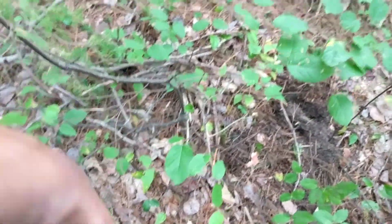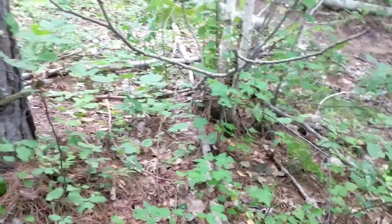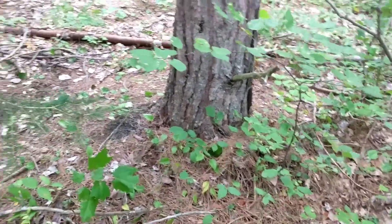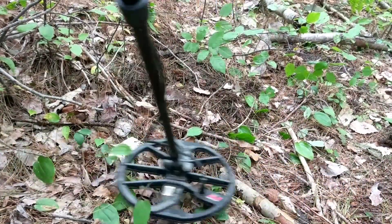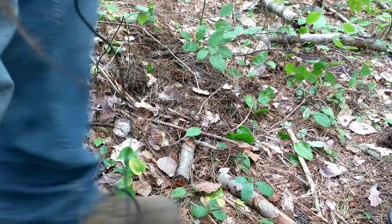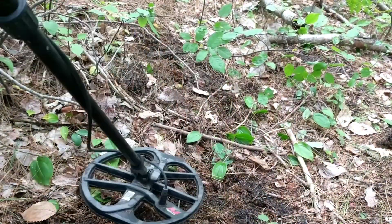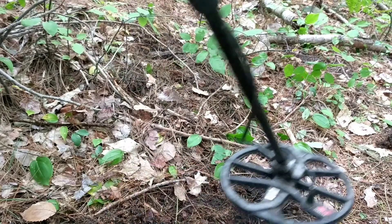I'm going to try to set the camera up to show me detecting this area. I'm in the woods next to this lake, so I don't know — maybe back in the 40s, 50s, 60s this was an area where people came to enjoy the lake. Getting a signal right there — it's giving me pretty high tones near the silver range, high 20s sometimes into the 30s.